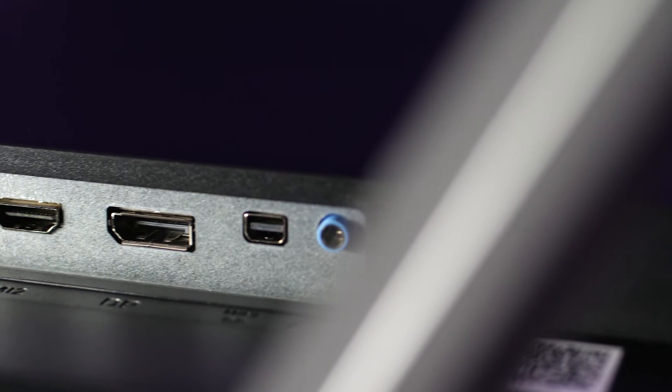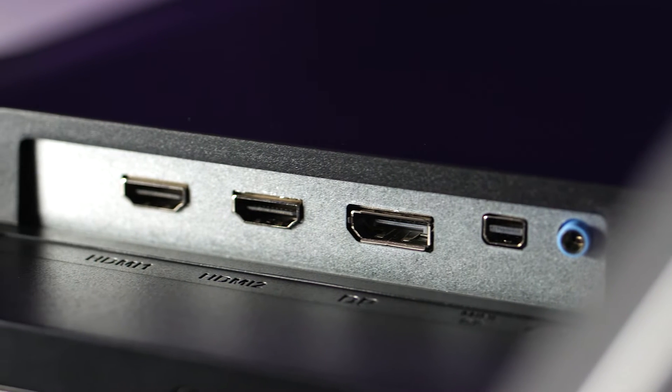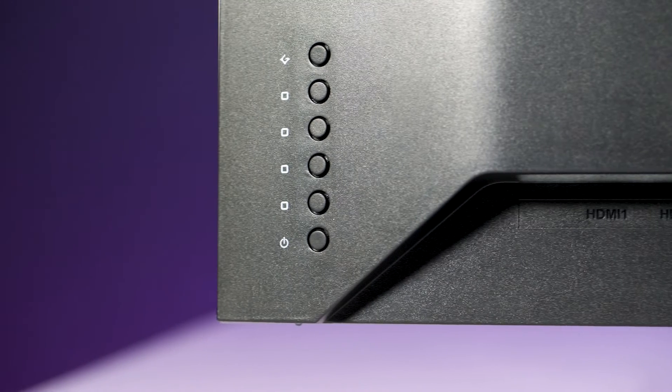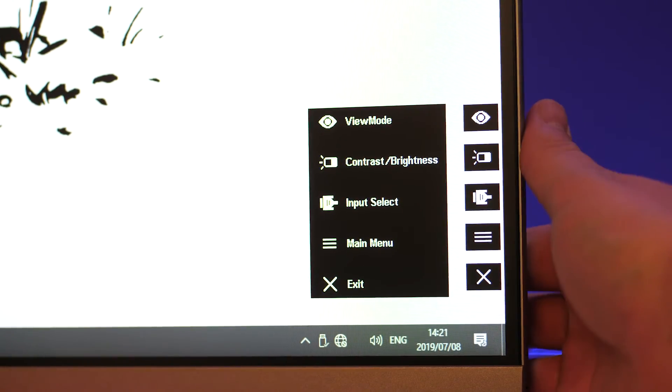The port selection is also fairly standard — nothing to brag about. Your DisplayPorts and your HDMI ports. The controls are pretty bad, as is typical with most monitors — a bunch of vertically aligned buttons on the right. Navigating the menu is a pain, and that's all I'll say about it.